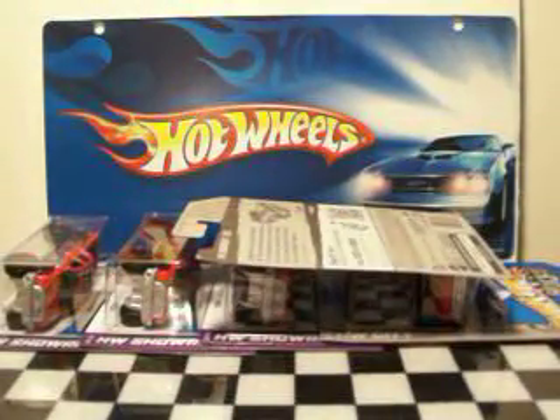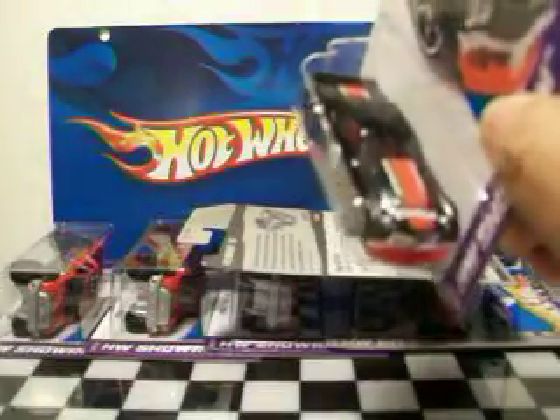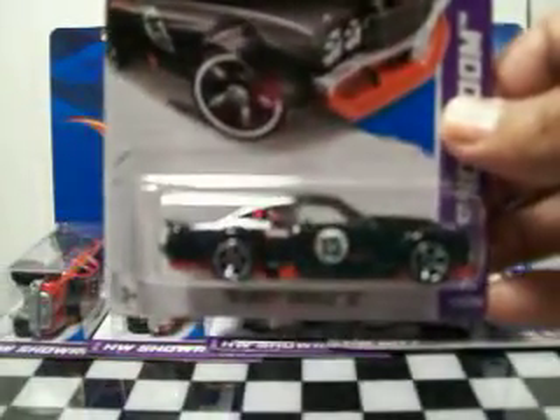And I picked up the 1970 Chevelle Super Sport from the Hot Wheels Showroom. This is a sweet car — very, very nice. I really like this car. I've got to do a wheel swap on it or something. Since I'm going to do that, I went ahead and picked up three, just in case I mess one up, like I usually do.